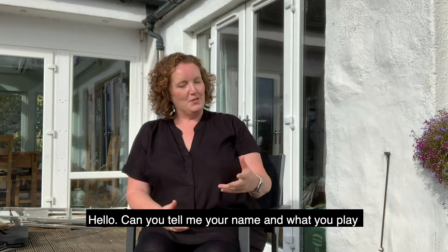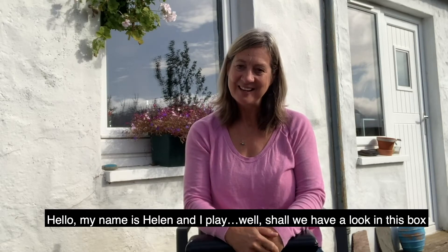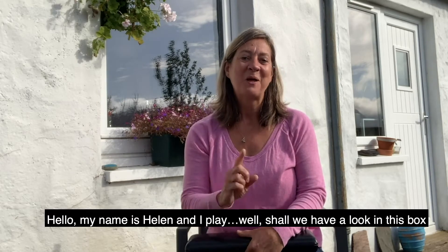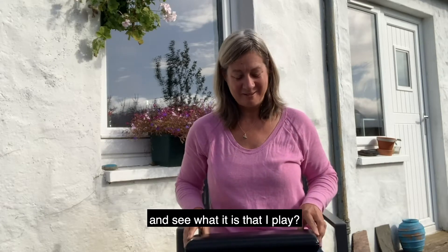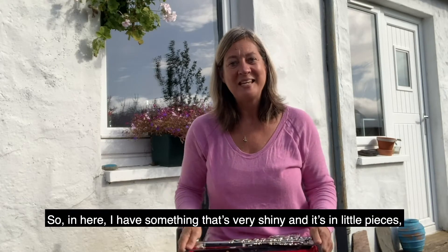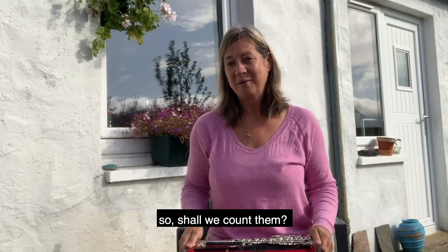Hello, can you tell me your name and what you play in the Royal Scottish National Orchestra? Hello, my name is Helen and I play... shall we have a look in this box and see what it is that I play? In here I have something that's very shiny and it's all in little pieces, so shall we count them?